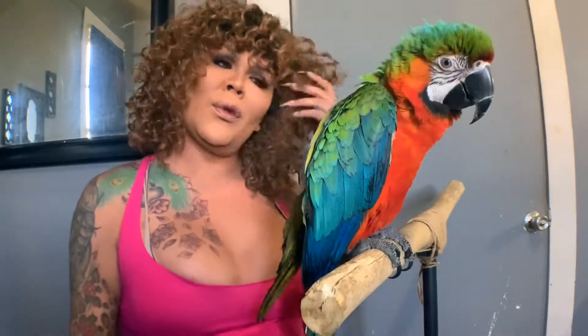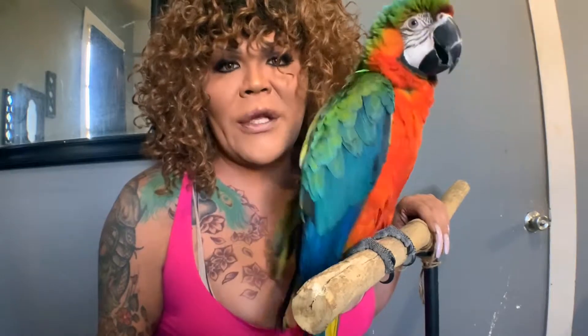I got JJ about eight months ago from a breeder in South Carolina. He cost around $2,300 for shipping and everything. JJ is one of seven birds that I own, along with a cat and a dog.